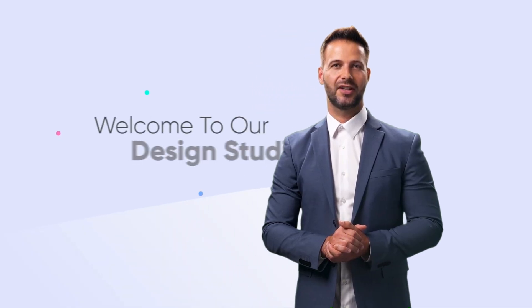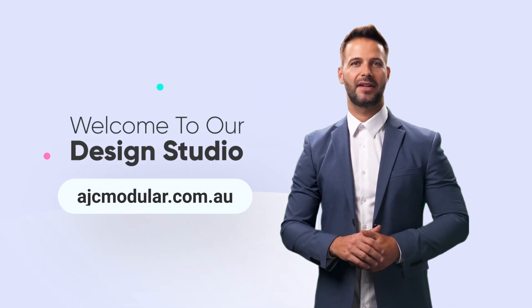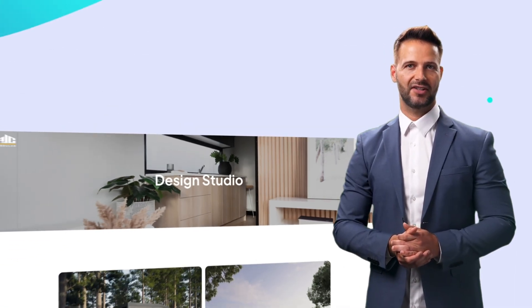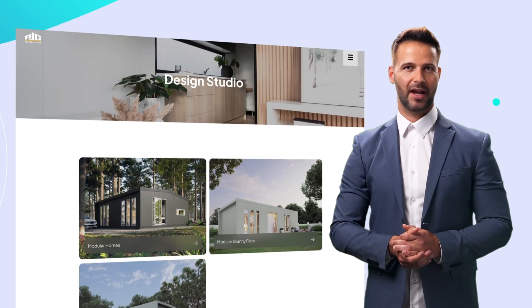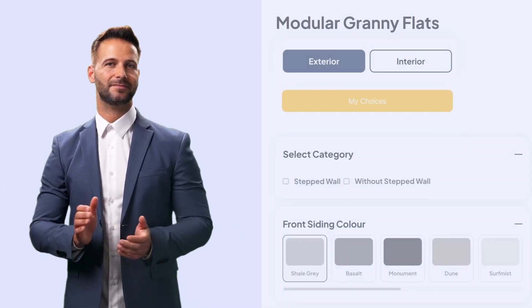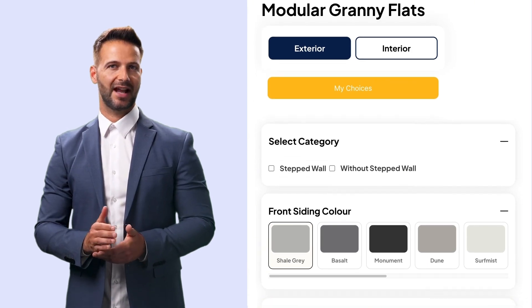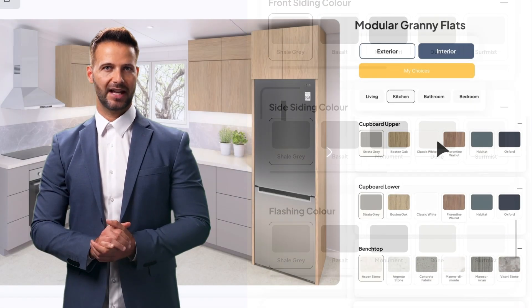Ever wondered what your dream modular home could look like before it's even built? Now you can. Welcome to our new design studio. We've just launched our brand new website and with it a powerful new tool that's changing how Australians design modular homes — cutting the guesswork, saving time, and letting you see it all before a single panel is installed. This is the Design Studio: an advanced real-time configurator that puts you in the driver's seat with full creative control of your space from the outside in.